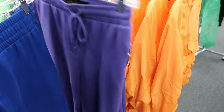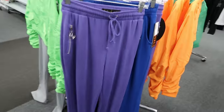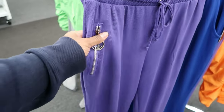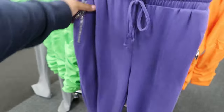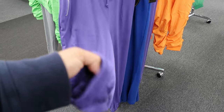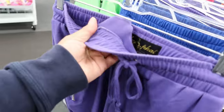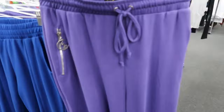Then they have some more joggers back here by Baby Fat. Y'all remember Baby Fat, when Baby Fat used to be like a real trending thing? They have these — they have an adjustable drawstring waist, zipper pockets with the Baby Fat logo on the pocket, and these are $9.99. The bottom of the pants leg is cinched. Now these are not as thick as the blue ones, but they are soft. It doesn't have the same kind of fleece lining like the other ones, but nonetheless they are soft.